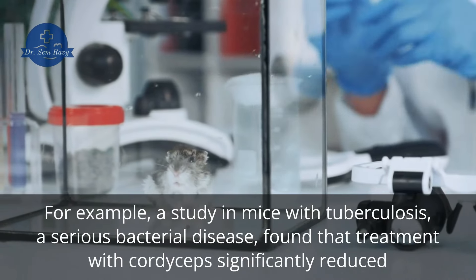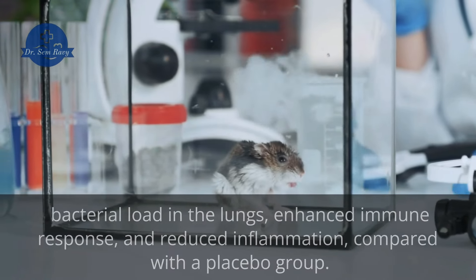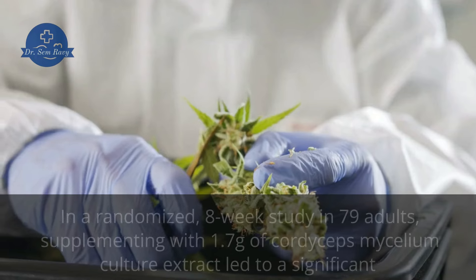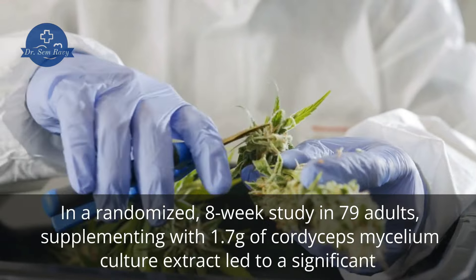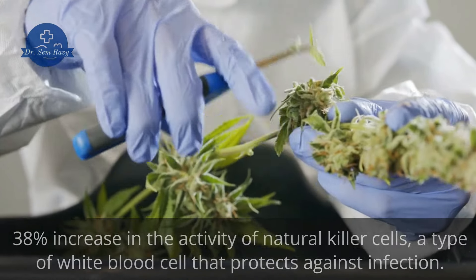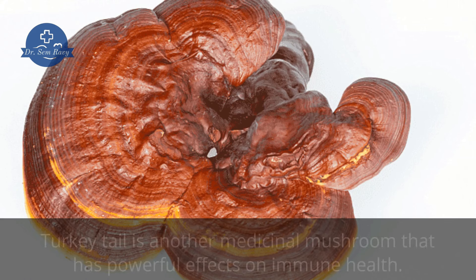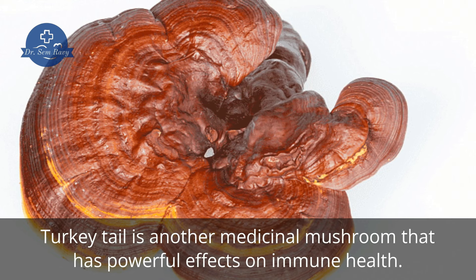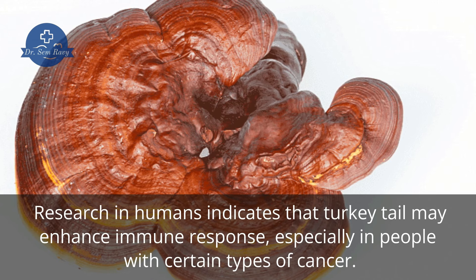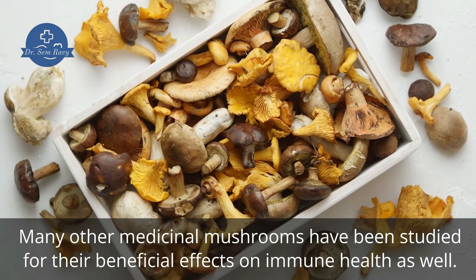For example, a study in mice with tuberculosis, a serious bacterial disease, found that treatment with cordyceps significantly reduced bacterial load in the lungs, enhanced immune response, and reduced inflammation, compared with a placebo group. In a randomized, eight-week study in 79 adults, supplementing with 1.7 grams of cordyceps mycelium culture extract led to a significant 38% increase in the activity of natural killer cells, a type of white blood cell that protects against infection. Turkey tail is another medicinal mushroom that has powerful effects on immune health. Research in humans indicates that turkey tail may enhance immune response, especially in people with certain types of cancer.